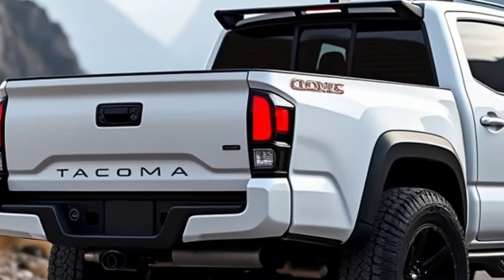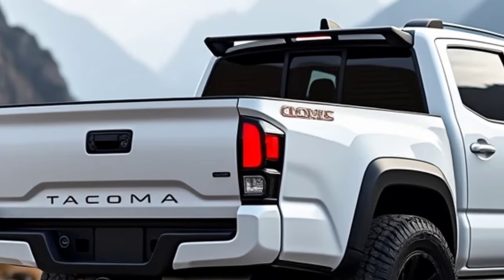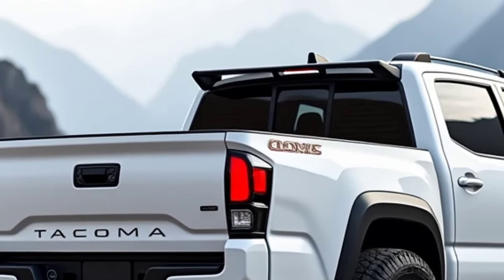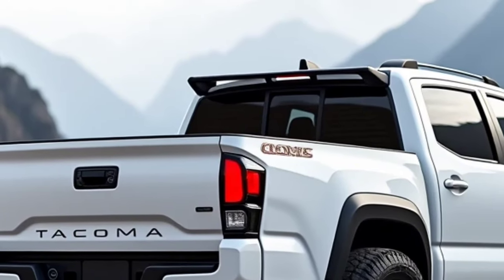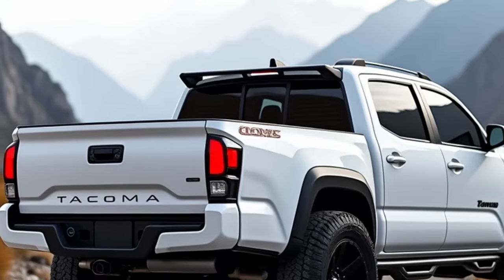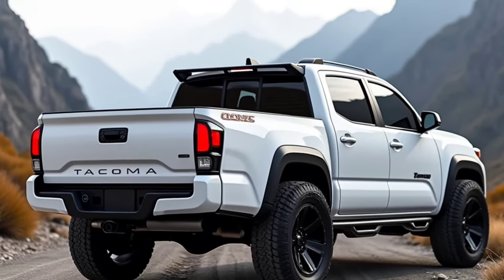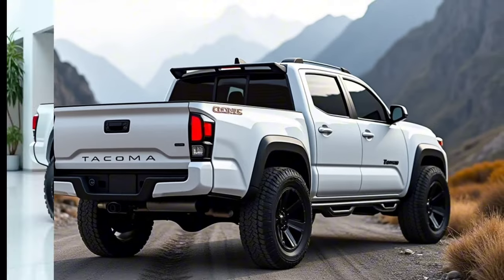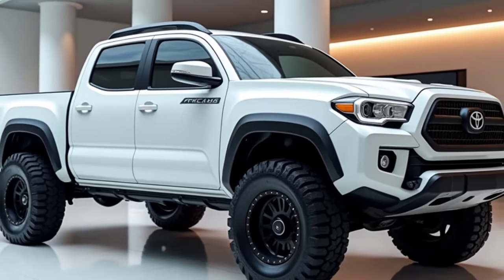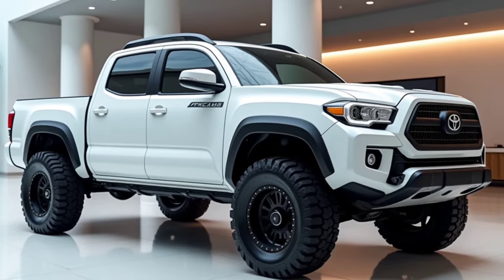Stepping inside, the Tacoma offers a cabin with improved materials and layout designed to prioritize comfort and functionality. The interior now features more premium finishes, with options like leather upholstery, wood accents, and metallic trims in higher trims. Toyota has worked on reducing cabin noise, making the ride quieter especially during highway cruising, with spacious seating and more headroom.